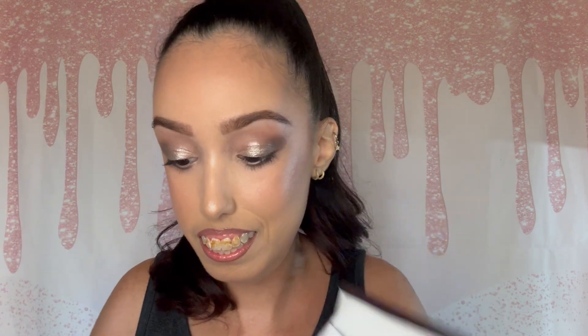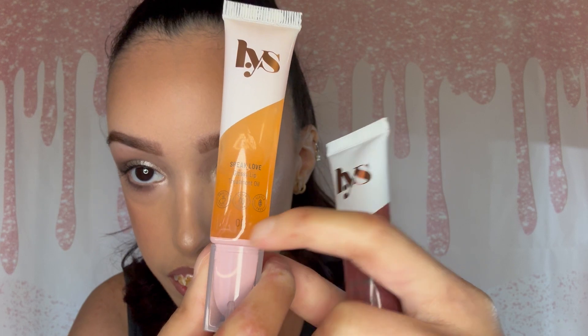The next shade looks to be of an orange tinge. Wait, they both say 'Speak Love' — I'm confused, or is that the name of the product? Oh okay, I was wrong — this shade is called 'OG' and this shade is called 'Lovable.' Sorry, my mistake — I don't know why I couldn't find it on the component. Way down at the bottom it says 'Lovable,' and over here it says 'OG.' I just wasn't paying attention.